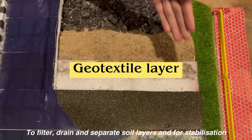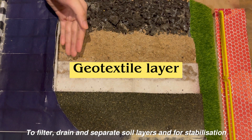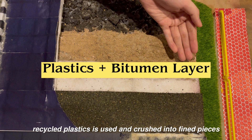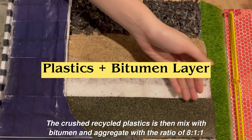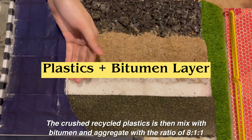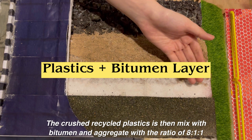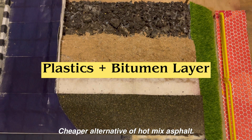The fourth layer is the Joltexal layer, which acts as filtration, drainage, separation of soil layer and stabilization. To reduce plastic waste, we use recycled plastics and crush them into fine pieces. The crushed recycled plastics are then mixed with bitumen and aggregate, with a ratio of plastic to aggregate to bitumen of 8:1, to create a cheaper alternative hot mix asphalt.